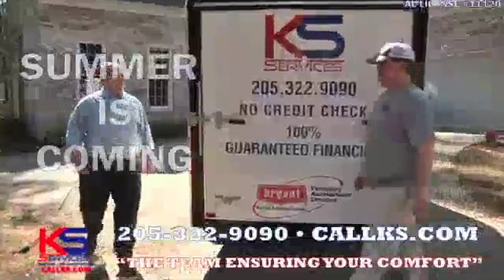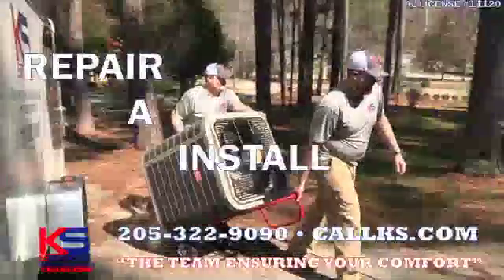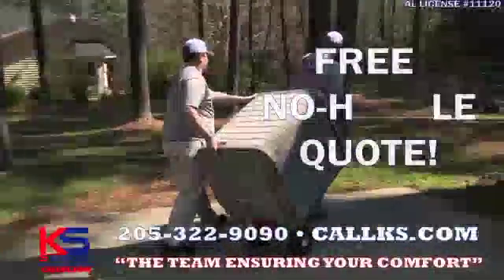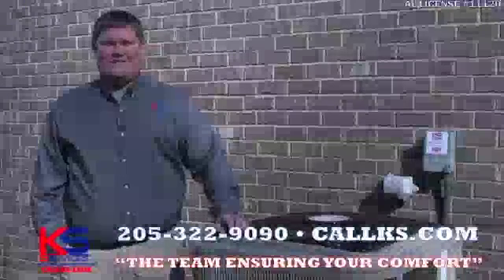Summer's just around the corner, and KS Services wants to be the team ensuring your comfort. We repair and install all makes and models, so give us a call today to get a free, no-hassle second opinion. KS Heating and Air — the team ensuring your comfort.